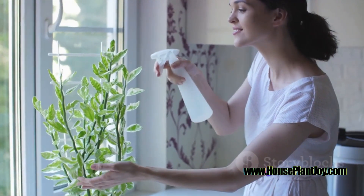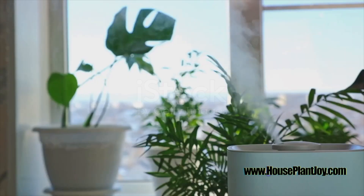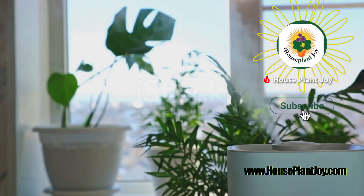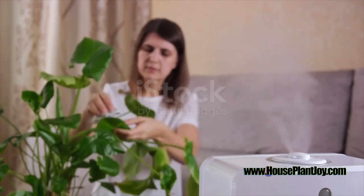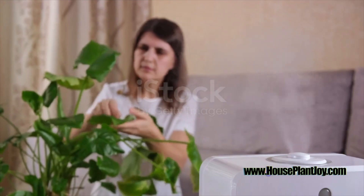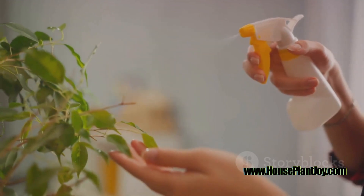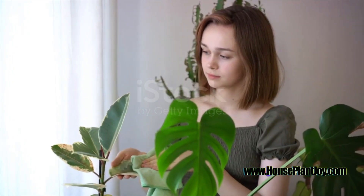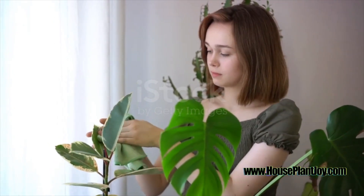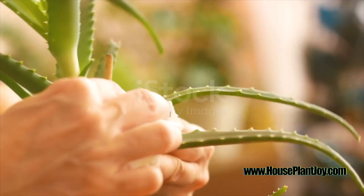Let's address the negative effects of dry air. Peace Lilies are tropical plants, which means they thrive in humid environments. Dry air can lead to brown leaf tips or even wilting. To prevent this, you can place your Peace Lily in a bathroom or kitchen where the air tends to be more humid, or use a pebble tray filled with water under the plant. With the right care and attention, your Peace Lily will reward you with a lush display of greenery and beautiful white flowers.